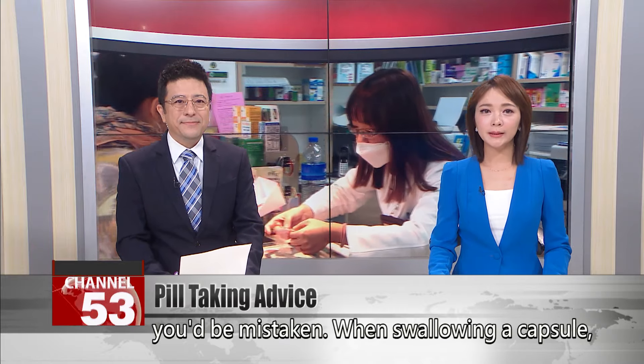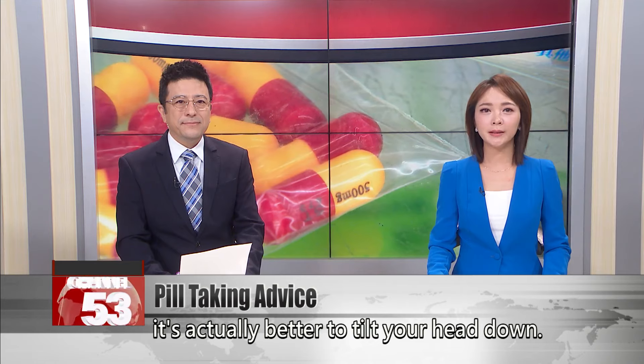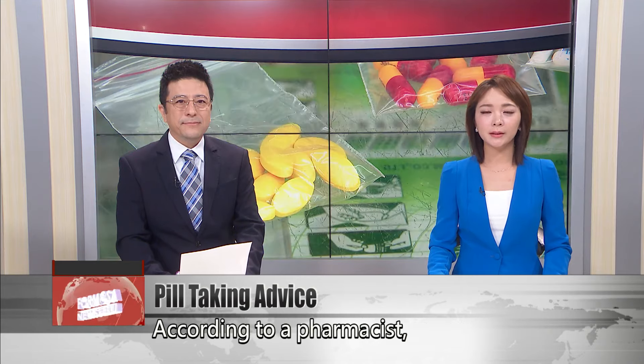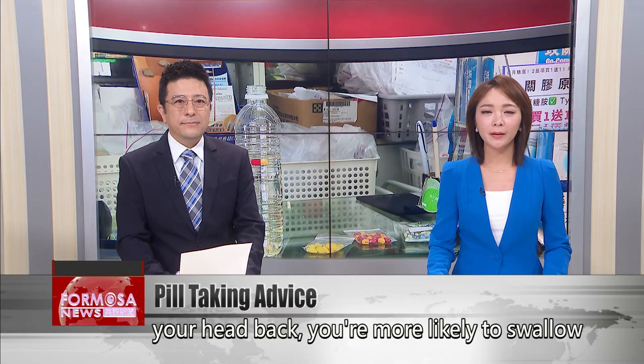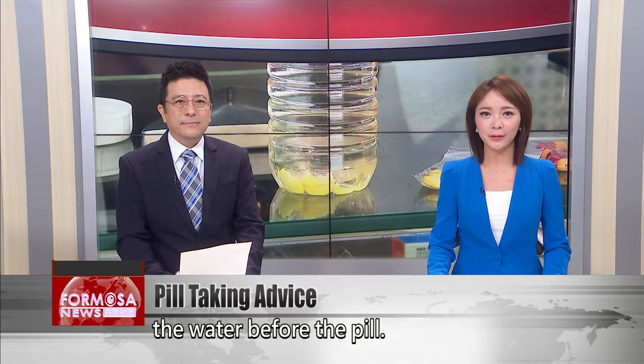When swallowing a capsule, it's actually better to tilt your head down. According to a pharmacist, capsule-style pills float, so if you tilt your head back, you're more likely to swallow the water before the pill.